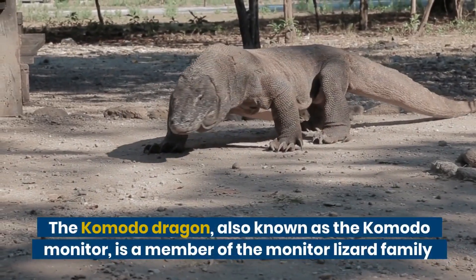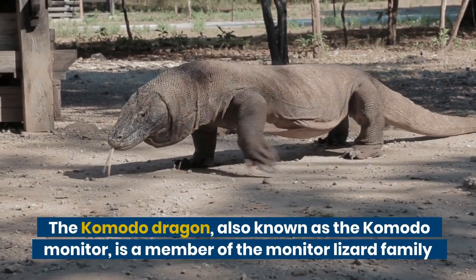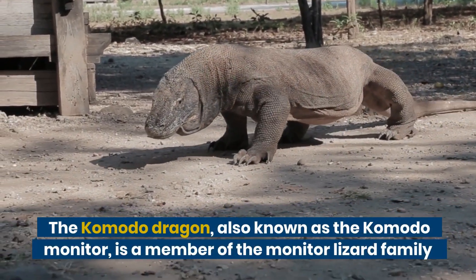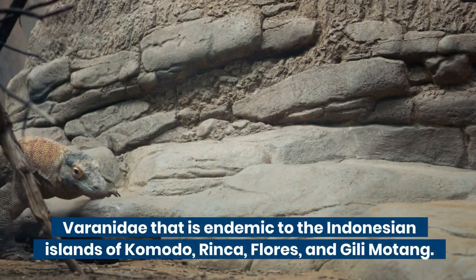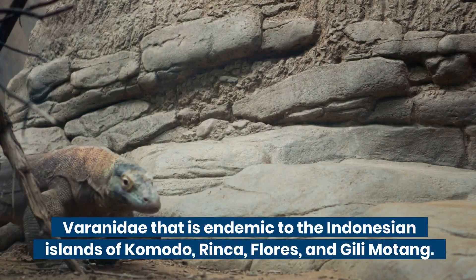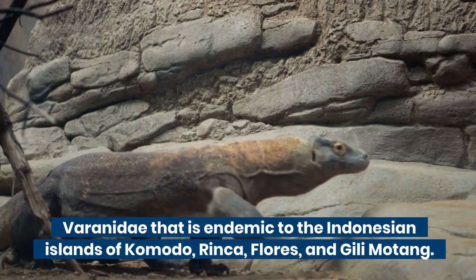Komodo dragon. The Komodo dragon, also known as the Komodo monitor, is a member of the monitor lizard family Varanidae that is endemic to the Indonesian islands of Komodo, Rinca, Flores, and Gili Motang.